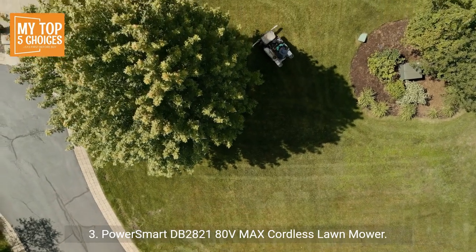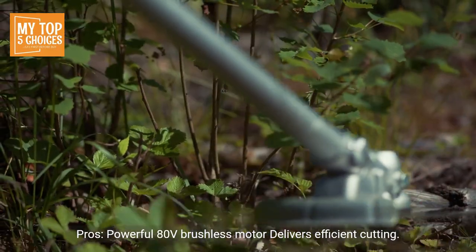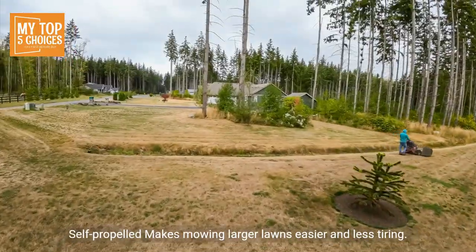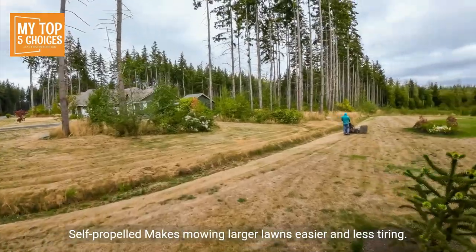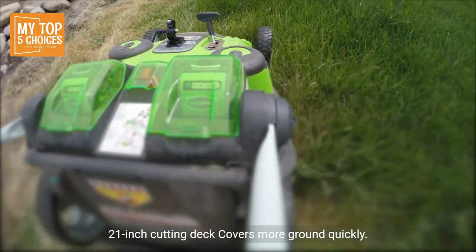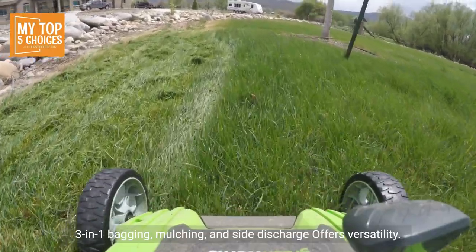Number three: Power Smart DB 2821, 80-volt Max cordless lawn mower. Pros: Powerful 80-volt brushless motor delivers efficient cutting with long run times. Self-propelled makes mowing larger lawns easier and less tiring. The 21-inch cutting deck covers more ground quickly.